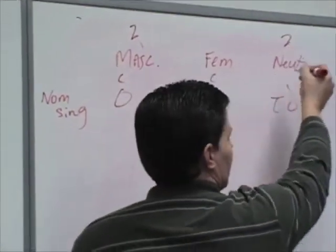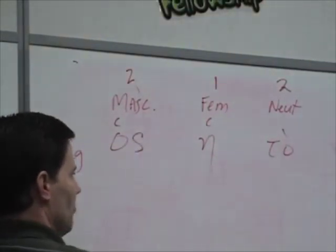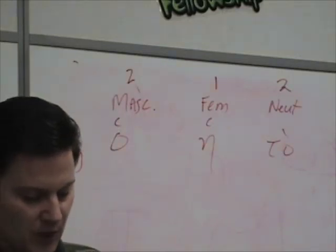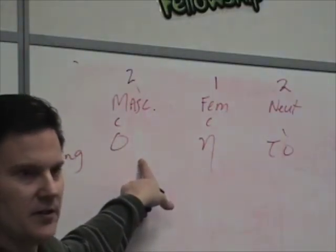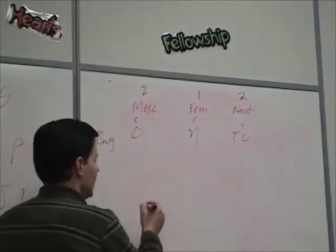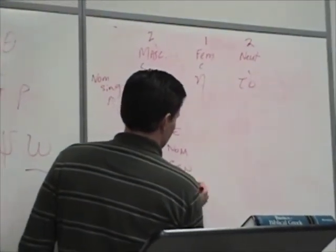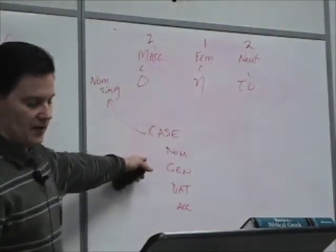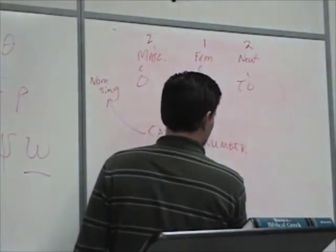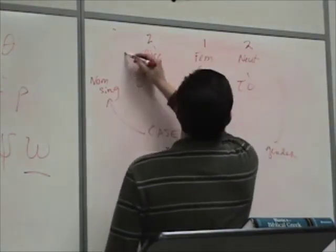The masculine and neuter basically follow the second declension, and the feminine follows the first declension. This form doesn't have the sigma, but most of the other endings follow exactly like the noun declensions. Because of the way the article is declined, the article always agrees with the noun it modifies in case — nominative, genitive, dative, or accusative — and in number, whether singular or plural, and in gender.